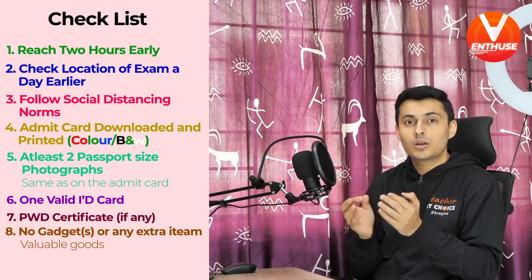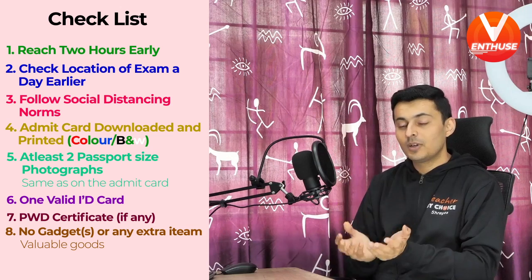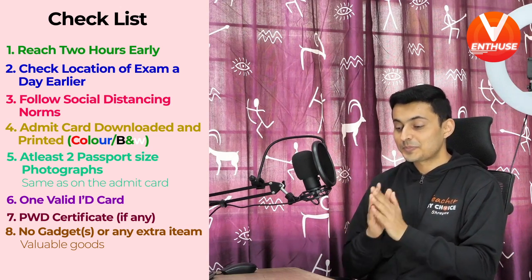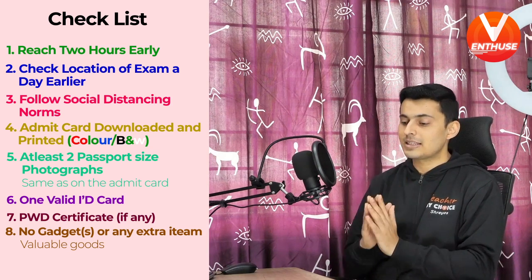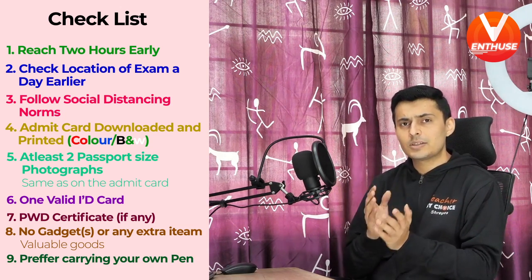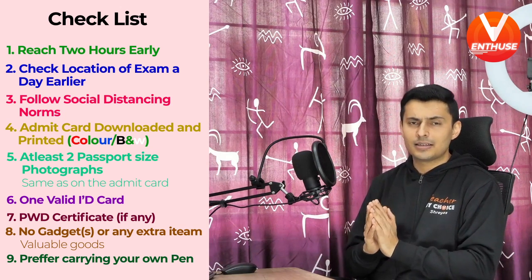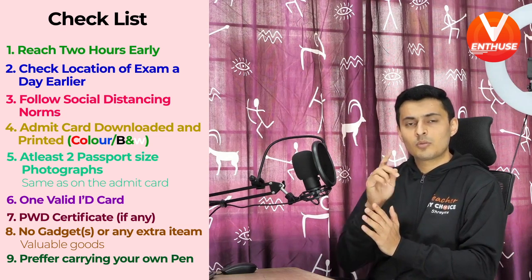Logbooks or calculators will not be provided to you, nor will you be allowed to carry them into the examination hall. However, rough sheets will be provided to you. Also make sure you carry a transparent ballpoint pen — although in case you forget, one will be provided at the examination center, but you will likely be more comfortable writing with your own pen.